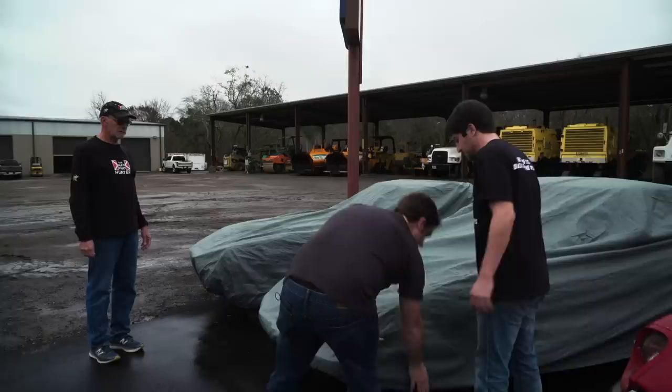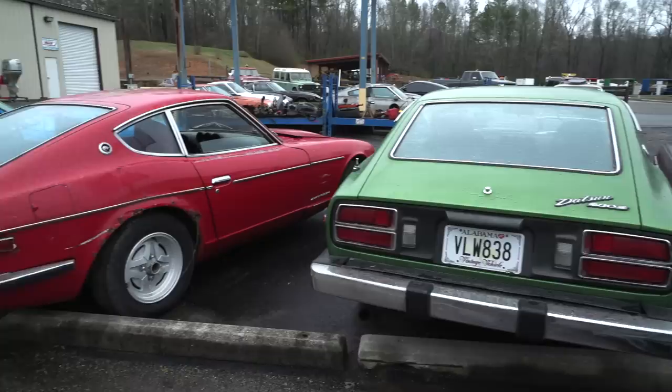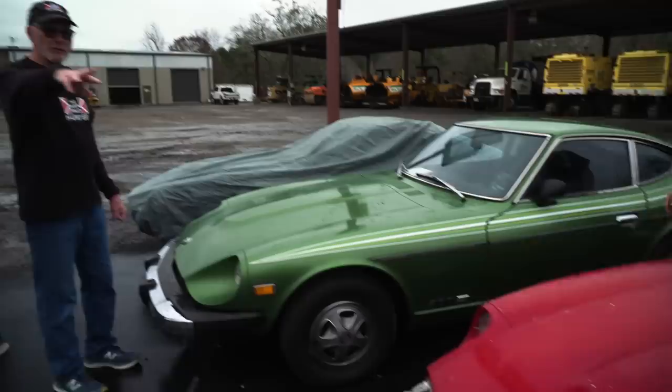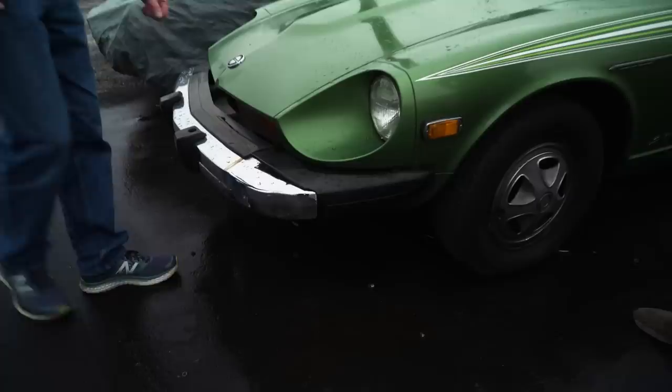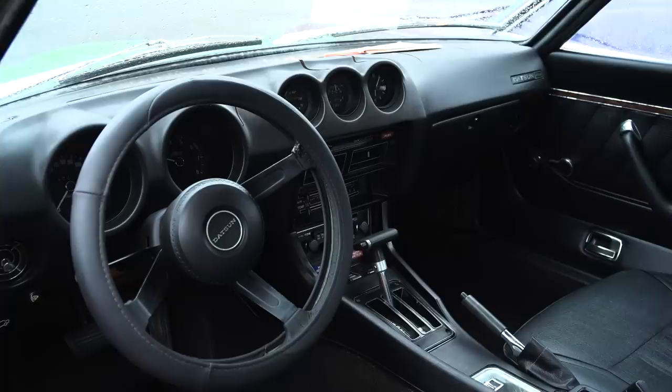This is a 78 280Z that we bought — it's almost a one-owner car. It was owned by an old lady in Alabama and it's been garaged a lot of its life. You can tell because it's a Southeastern car and it's not rusty. If you remember the orange car over there had a little bumper — that's a Japanese bumper. Here's the U.S.-mandated five-mile-an-hour bumper on a U.S. 280Z. It's got the stripe kit on there. Is this low mileage? 99,000 — and I believe that's original miles.